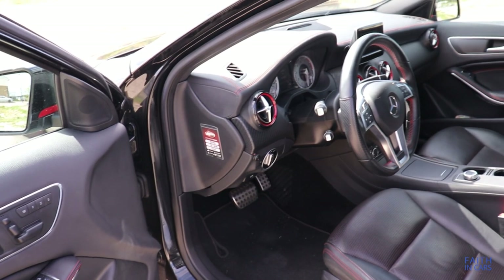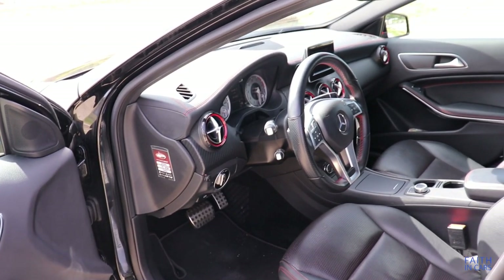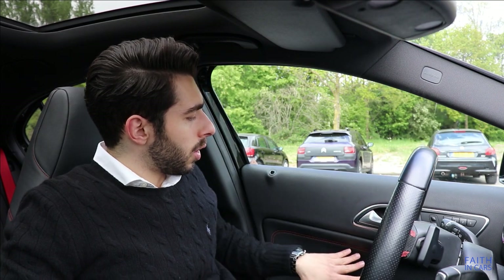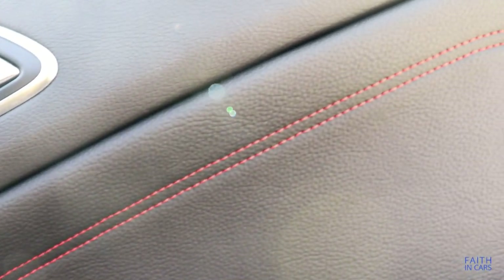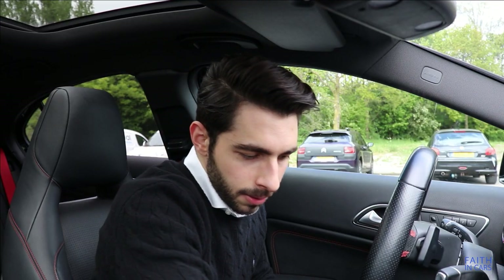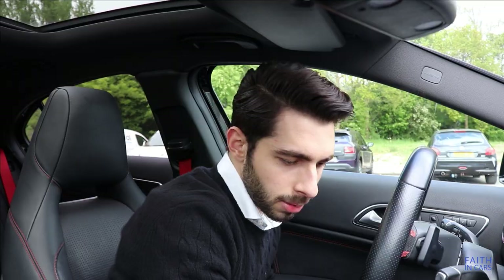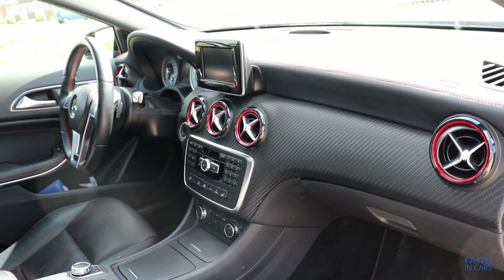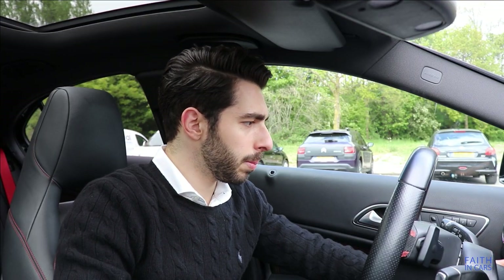What about the materials used in this interior? On the upper part of the A-Class interior, you've got nice soft-touch materials that also continue in the doors. But on the lower part, you start feeling harder plastics and less premium materials. This inlay here is a carbon-look plastic — the material quality there could have been better.